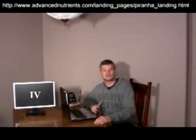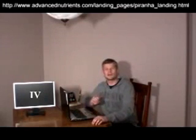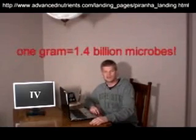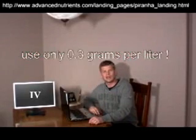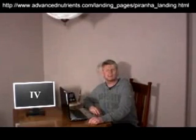One of my favorite things about these two products is how concentrated they are. As I mentioned, you only need one gram of this product to get 1.4 billion of these microorganisms. Typical usage rates are only 0.3 grams of product per liter of solution, and you only use them for about the first three weeks in vegetative growth.